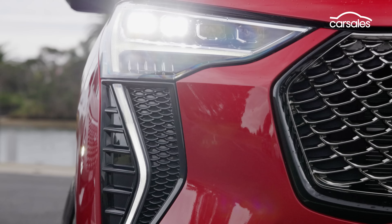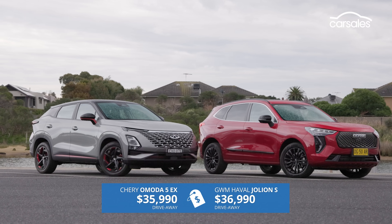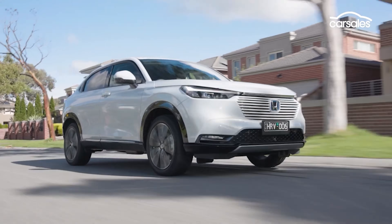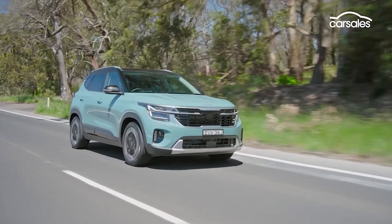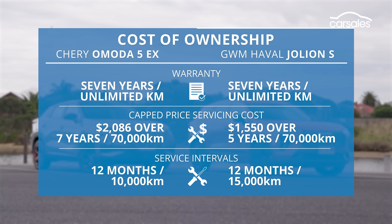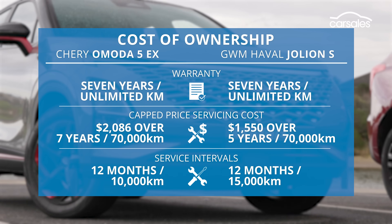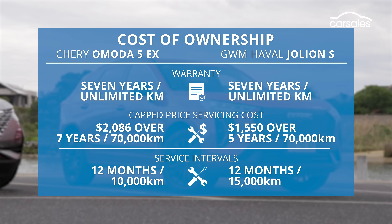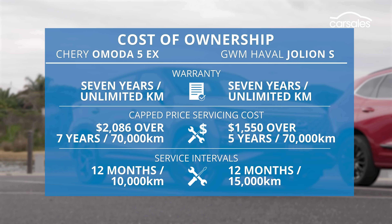You can get both of these Chinese chariots for under $30,000 in entry-level guise, but we've got the up-spec models duelling it out here. For similar money, you'll get the most basic Honda HR-V, Subaru Crosstrek or Toyota Corolla Cross, or a mid-range Hyundai Kona or Kia Seltos. Both cars offer strong seven-year warranties, but the Chery pulls ahead in after-sales support with slightly longer roadside assistance — seven years versus five. Both have capped-price servicing, and while service intervals are slightly longer with the GWM Haval, the Chery offers seven years of fixed-price scheduled servicing and is slightly cheaper annually on average.